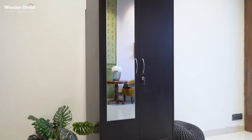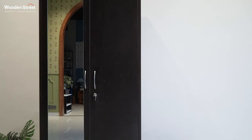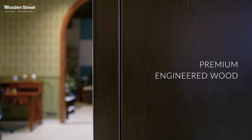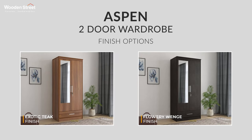The Aspen two-door wardrobe comes with a mirror that might eliminate the need of buying a dressing table furniture for you. It is made out of premium quality engineered wood for excellent durability and is available in two exquisite finishes: exotic teak and flowery wenge.